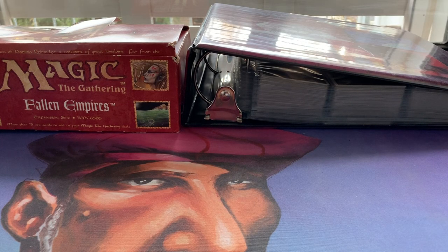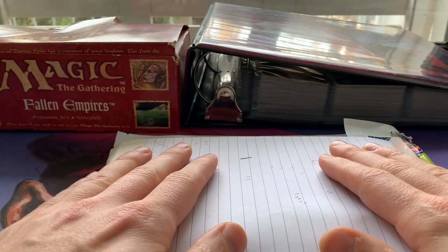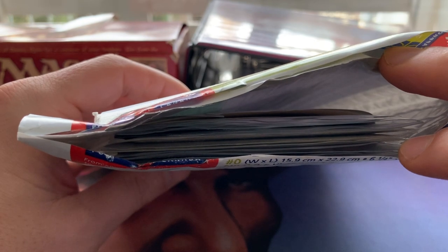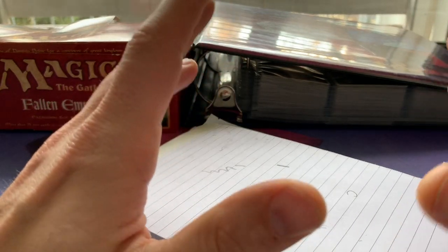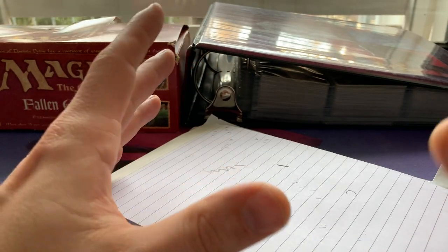Welcome to another episode of Timmy Talks, the channel where we talk old school Magic. Today I'm going to show you a trade that I made — and that trade is in this envelope. I sent a lot of Revised and Fallen Empires to Canada to Kylie, and Kylie sent me back a big bag. I've already opened a little sneak peek: a lot of Fourth Edition cards, Emir, and some other stuff as well.